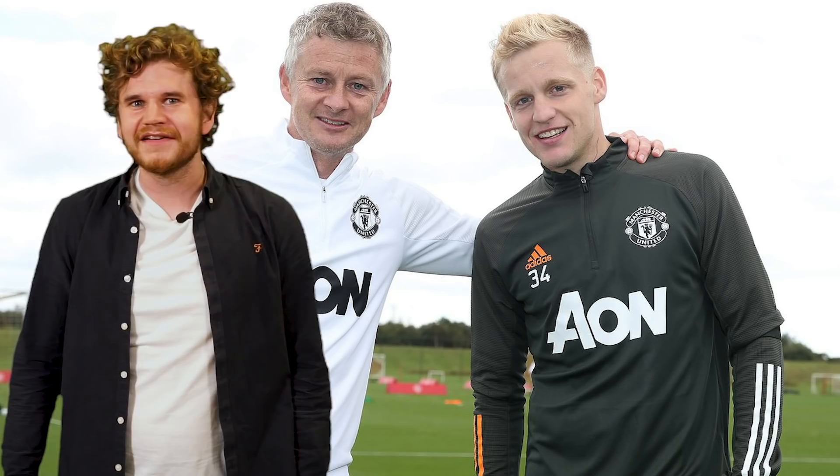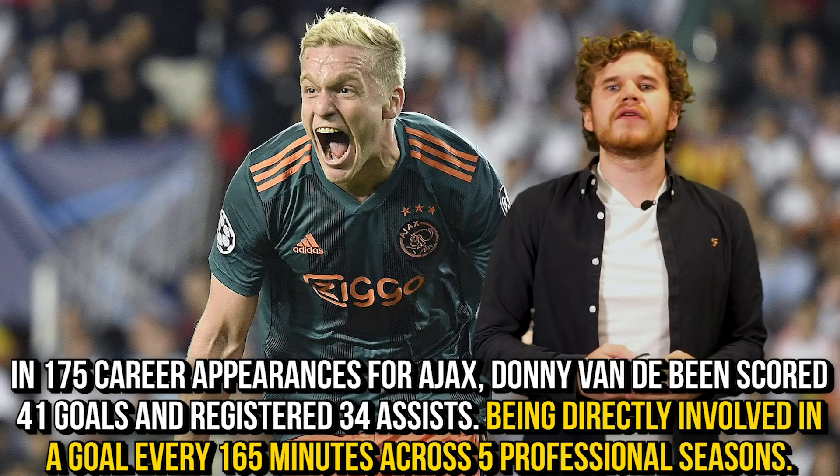Let's get this party started. On the 2nd of September 2020, Donny van der Beek completed his move to Manchester United, reportedly costing around €40m plus add-ons and signing a five-year contract with the club. The 23-year-old Dutchman spent his career at Ajax and was integral to the club's Champions League run last season. In his 175 appearances for Ajax, van der Beek has scored 41 goals, registering 34 assists, being directly involved in a goal every 165 minutes.